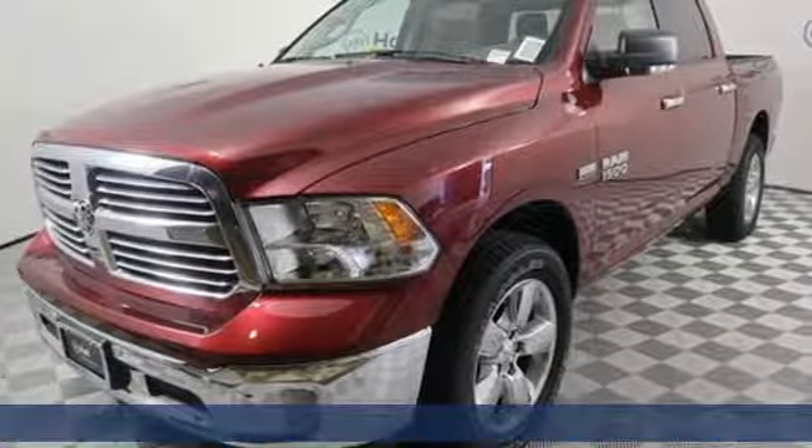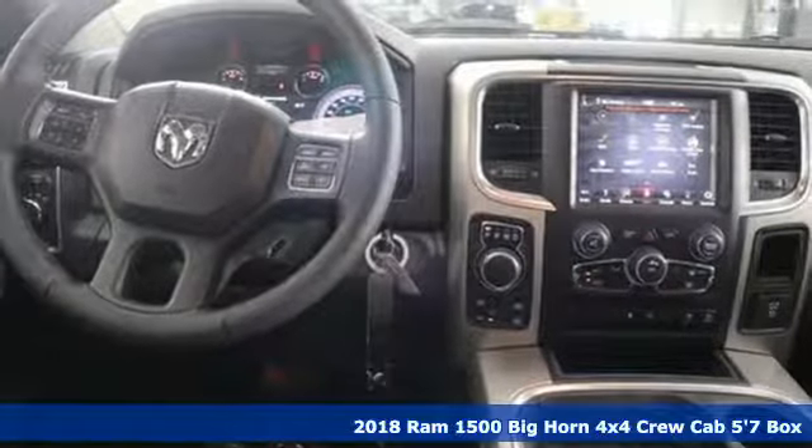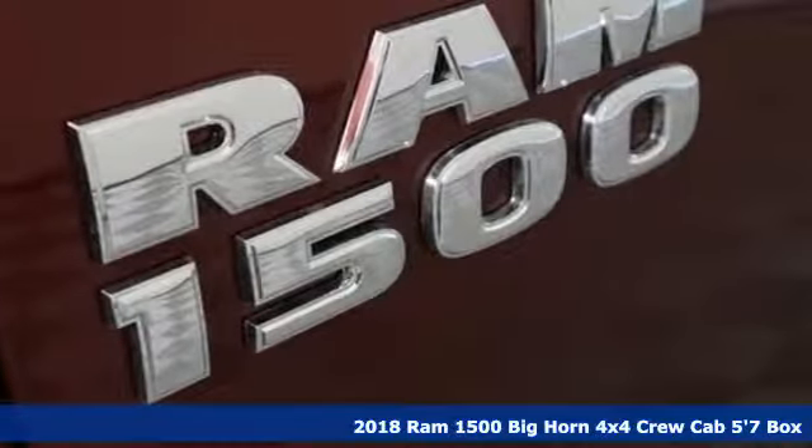Here's a 2018 Ram 1500. Engineered to get things done. Engineered to be a Ram. It comes with great features you'll love.